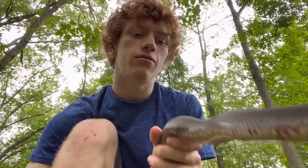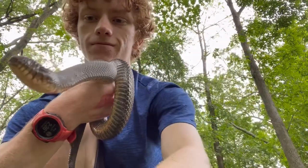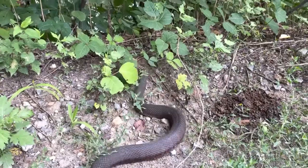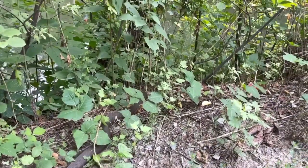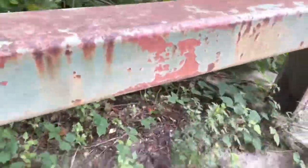Maybe the copperhead will be back. As you can see, he's calmed down quite a bit from when I first caught him. Alrighty, so I'm gonna let this guy go right back where I found him. And he should just coil back up somewhere else.